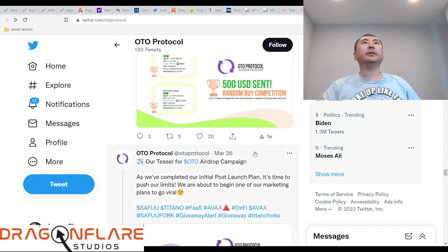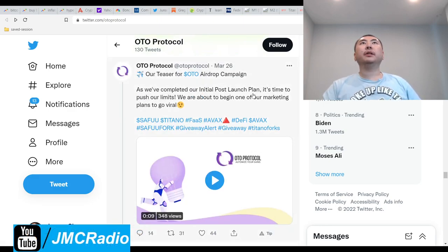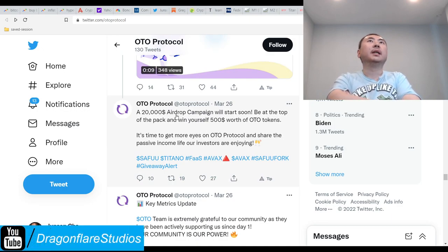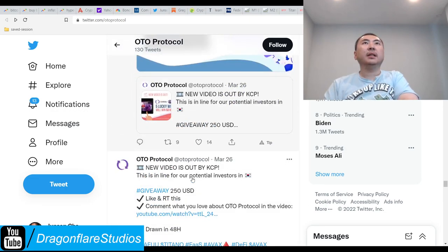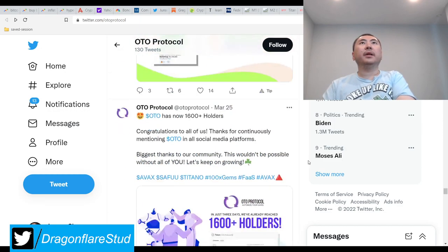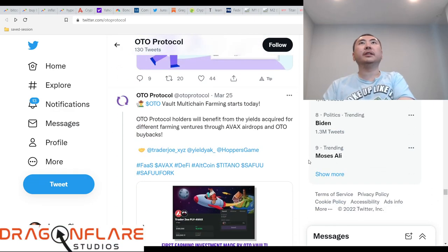A teaser for an auto airdrop — a $20,000 airdrop campaign will start soon. Be at the top of the pack and win yourself $500 worth of auto. It's time to get more eyes on auto and share the passive income for everyone. They are definitely running these buying competitions in a very intelligent way.